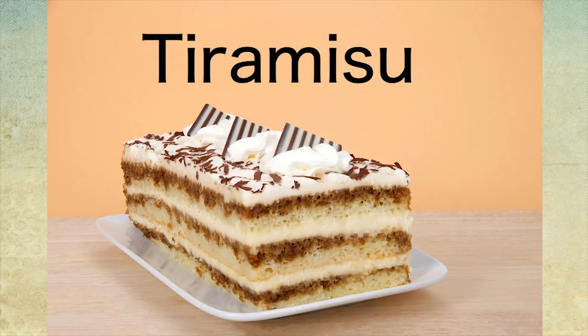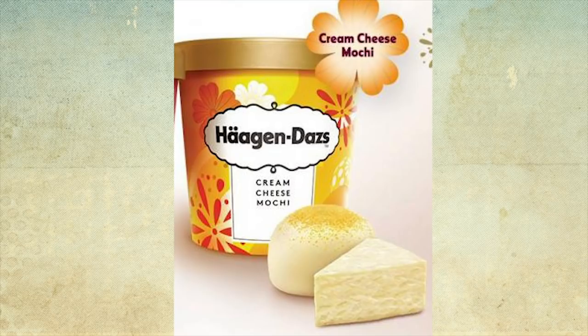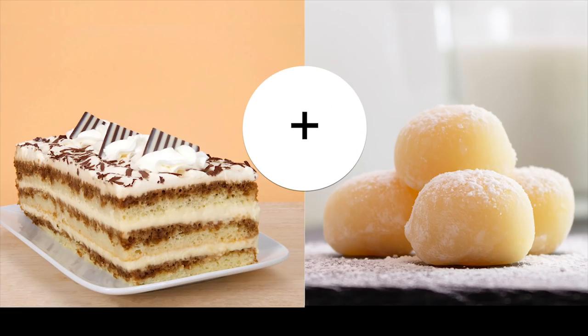Now this ice cream is called tiramisu ice cream. We're going to taste both kinds, okay? It's white. This is also mochi ice cream, and this one is chocolate. It looks white, right? It's actually cream cheese mochi ice cream. And this is tiramisu flavored mochi ice cream.